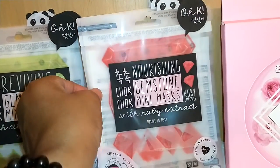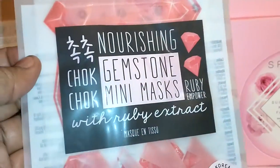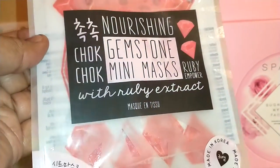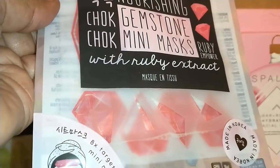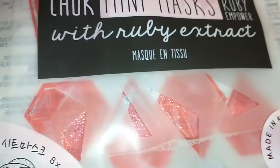And I got four of these. Same masks, same brand by OK — Nourishing Gemstone Mini Masks. This is Ruby Power with the eight targeted masks. I see them now; you can see them through the little pack.